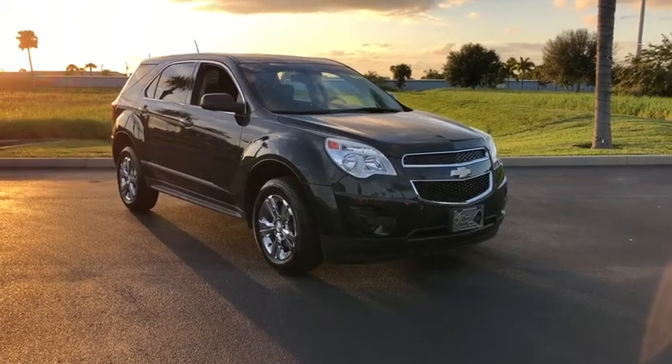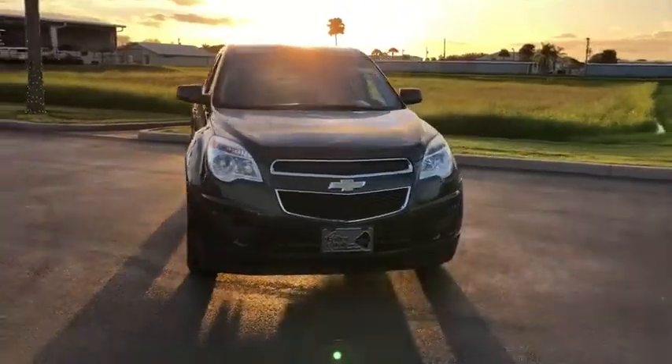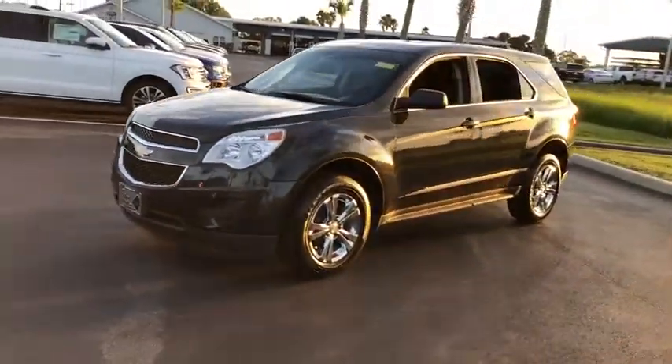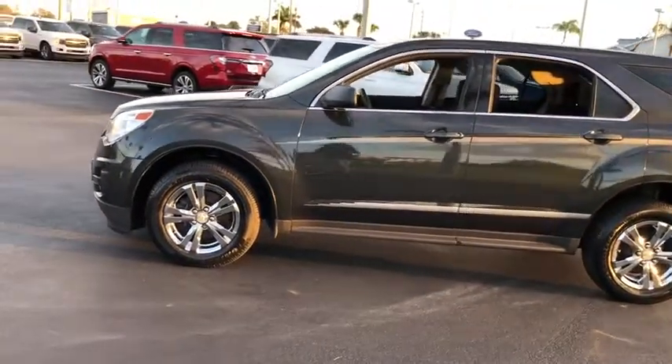Looking for the right vehicle? Check out the 2014 Chevrolet Equinox. Fuel efficiency, safety, and value equals the Chevy Equinox. This vehicle has less than 65,000 miles. Here are some of this vehicle's great options.